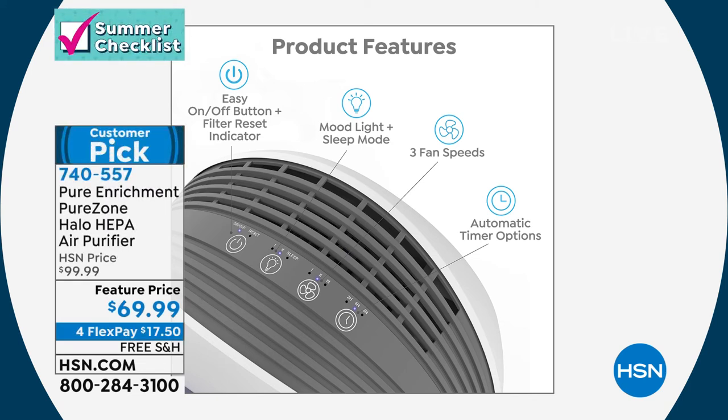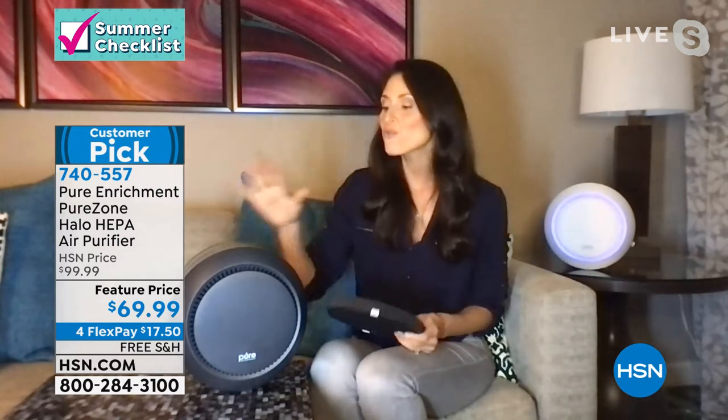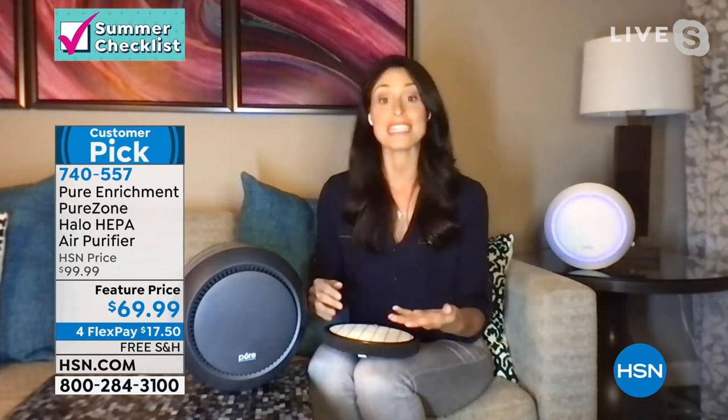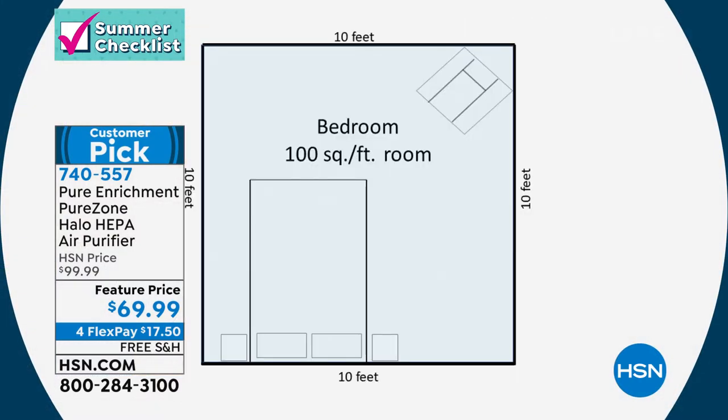It's so easy to use — just four simple touch buttons that glow above the unit. You'll know when it's on, off, and when the light is on — you can also turn the light off. Three different cleaning levels: low, medium, and high. The last button, shaped like a clock, is an automatic timer — set it and forget it for two, four, or eight hours. This is energy-saving and filter-elongating. It can clean all the air in a room up to 100 square feet every 14 minutes — over four times every single hour.